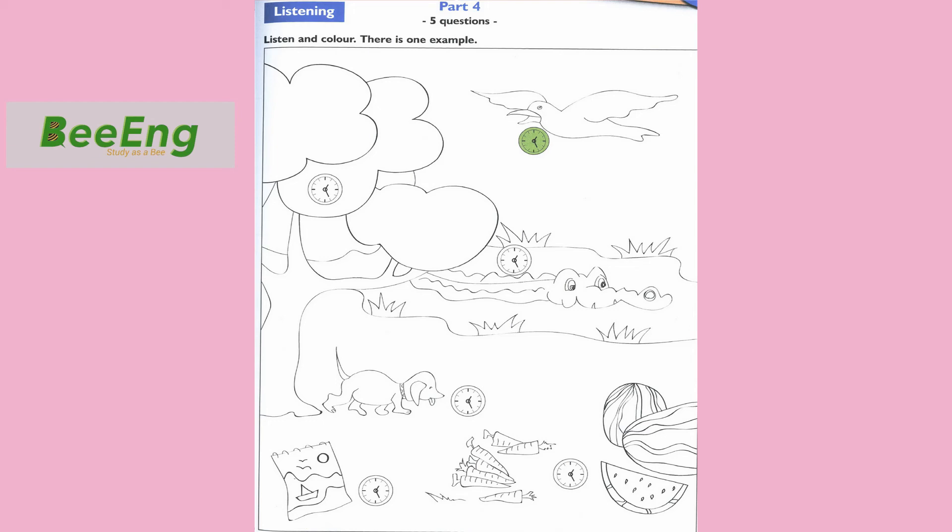2. Look, can you see the clock next to the dog? Yes. Here it is. Please colour it yellow. OK. The clock next to the dog is yellow.